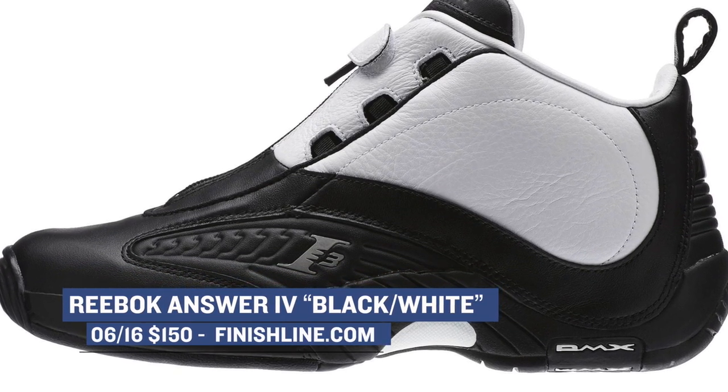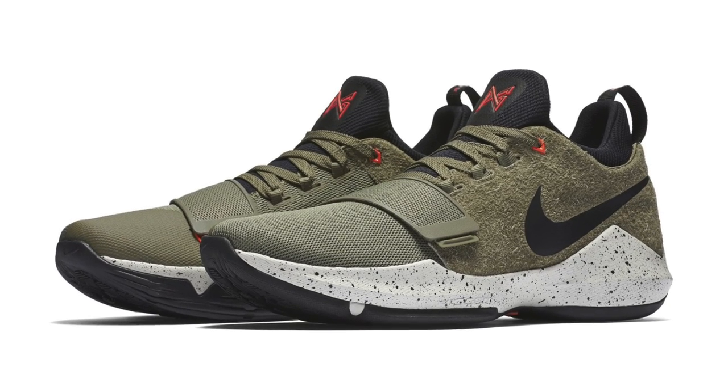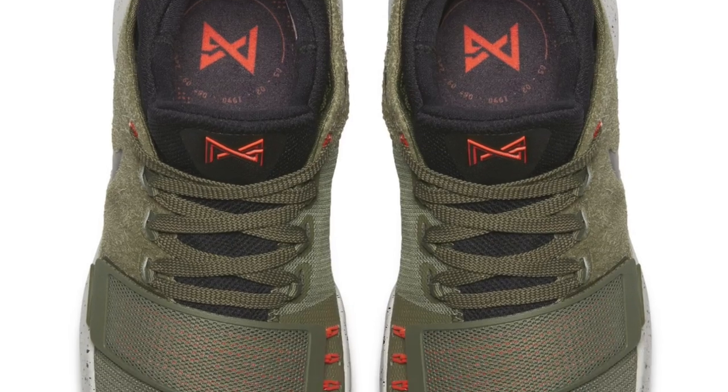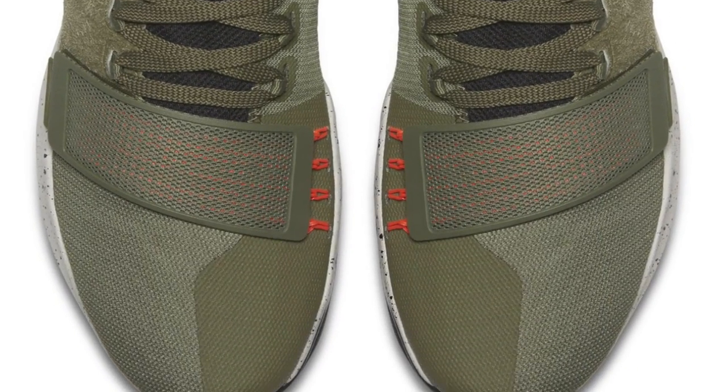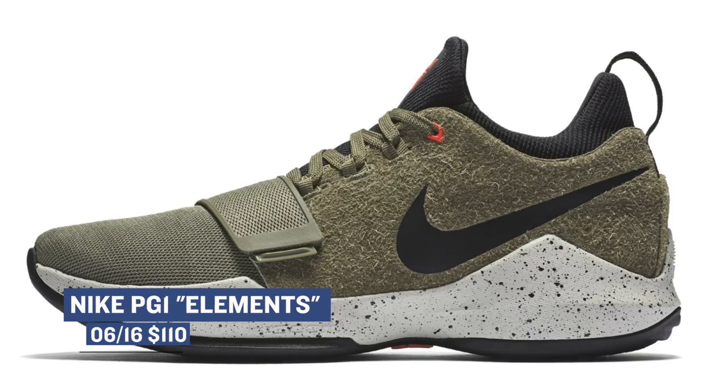Those will cost you $150, and they're available on Friday over at Finish Line. Keeping the basketball vibes strong — and they're very strong this week when it comes to releases — Nike Basketball has a PG-1. If you didn't know any better, you would think this model was an Undefeated collaboration, but it is not. Nike is officially calling it the Elements colorway. The PG-1 is a great deal at only $110, and it's available tomorrow.